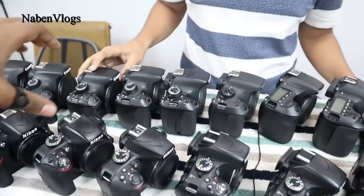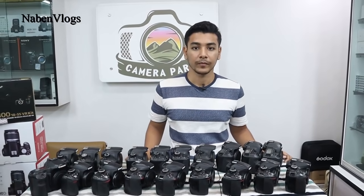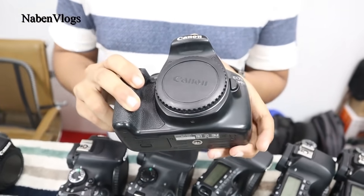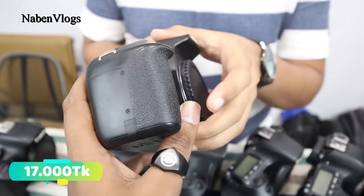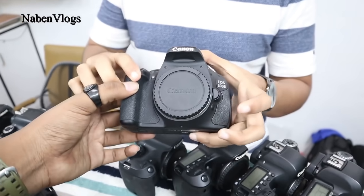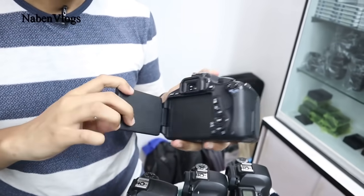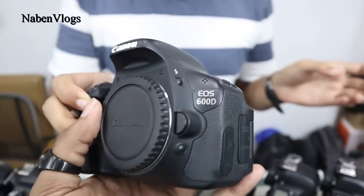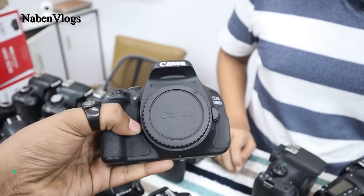I am going to show you the idea of regular pricing. I will show you the information and details. The video will be available. It has a Canon 6D model camera with GPS. It has a price of 700,000. It has a video. The Canon 6D model camera has a display that rotates. It has a Canon 6D with mic supported.